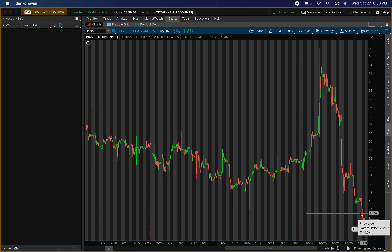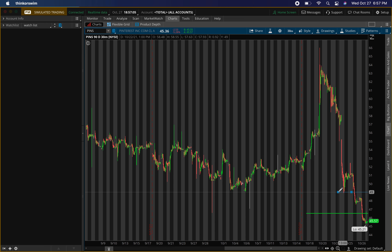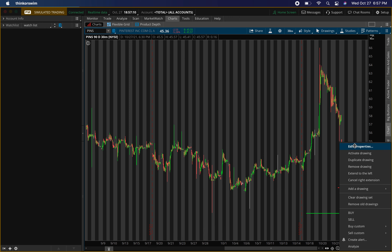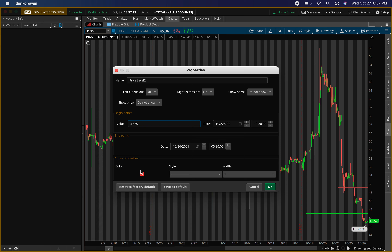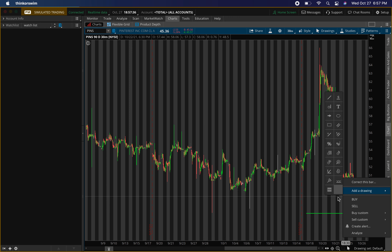For options, I'll be exiting around $49 to $49.50. For the shares, I'll hold a little bit longer, but for options I'm exiting around that $49.50 area. So from $46.50 to $49.50 is the options play I'm looking for. For shares, I'm getting in around $46.50 with confirmation and then taking this up to around $52 to $53 — I'll put it at $52 to be on the lower side.